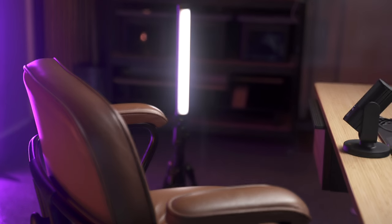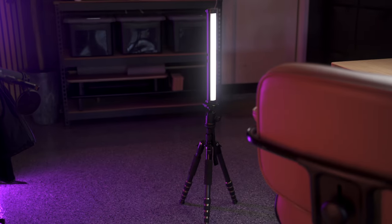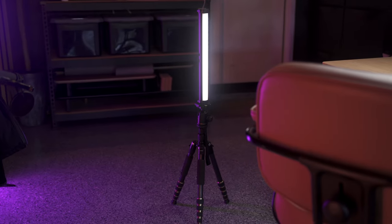You can light up the other side of your face, and here's an example of what that might look like. I actually have the light on a very small tripod right off camera. Let's try a different scenario and see what we can do.